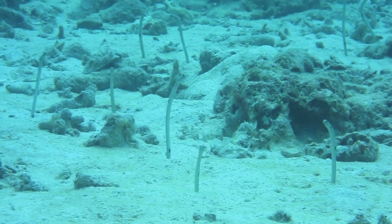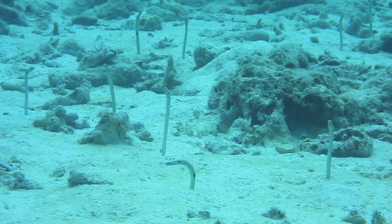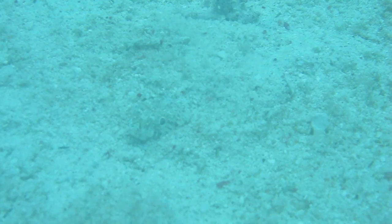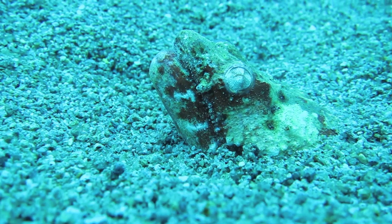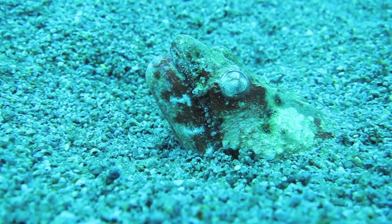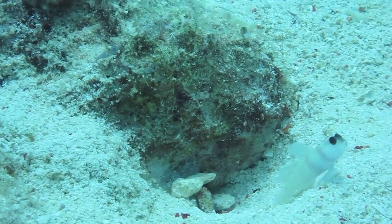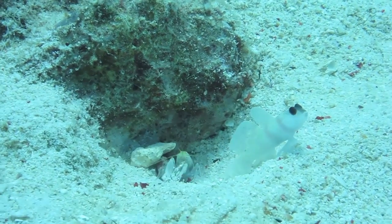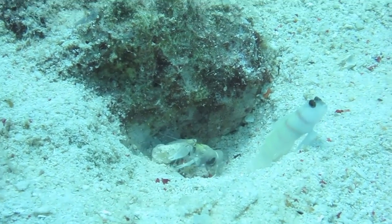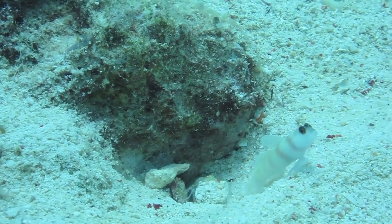But these garden eels prefer company. The lizardfish would rather be left alone. And this armored flathead just wants to chill. But if you really want a nice burrow, why not get some shrimp to dig it for you? This goby stands guard while his friends do all the work.